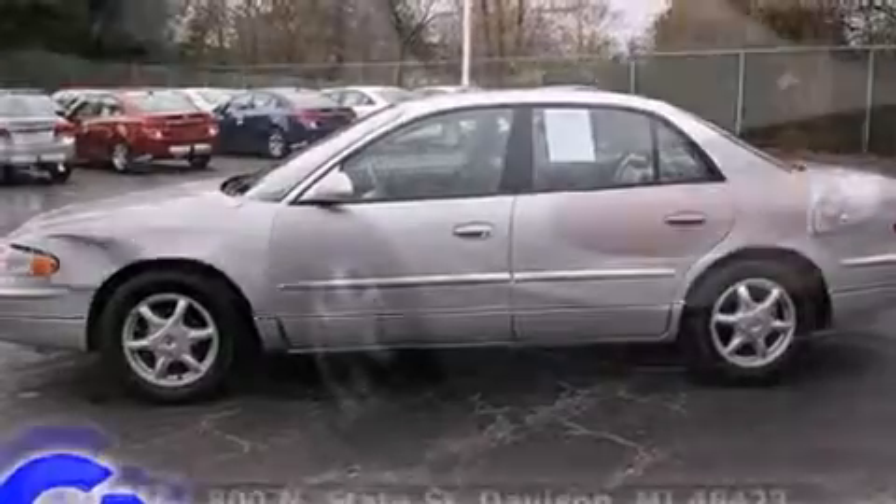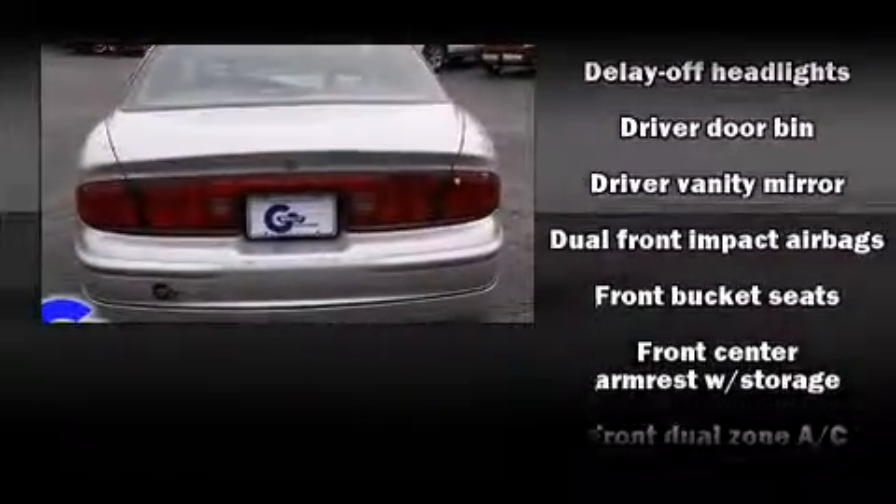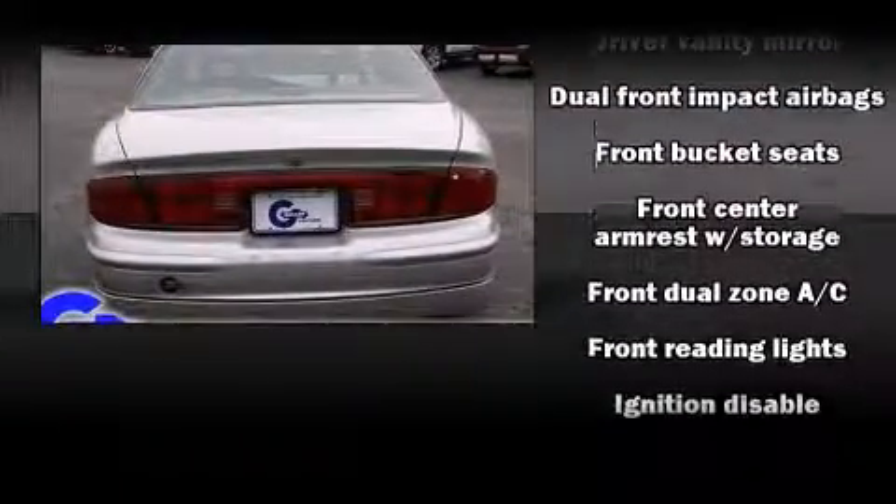It distinguishes itself from the competition with features such as front and rear cup holders, a leather steering wheel, front fog lights, power door mirrors and heated door mirrors, and power windows.